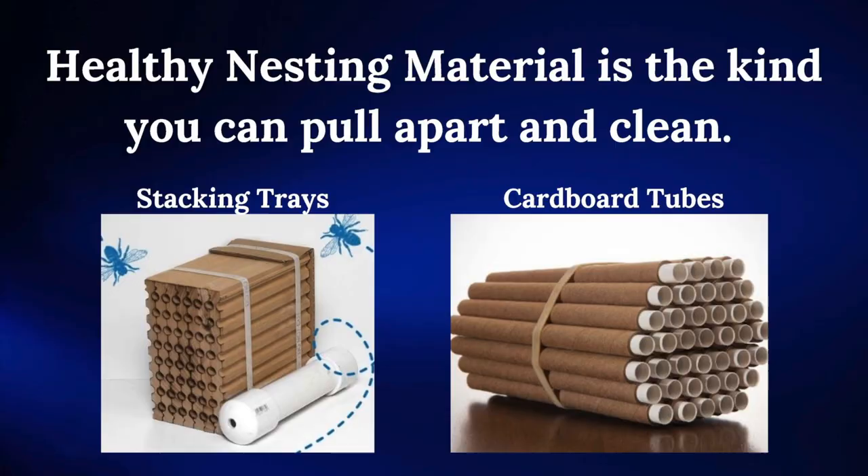The best types of nesting material are the stacking trays that you can easily pull apart, sterilize, clean, and put back together, or the cardboard tubes that you can unravel and clean at the end of the season.